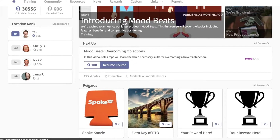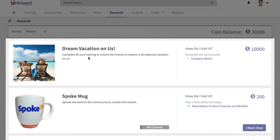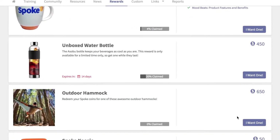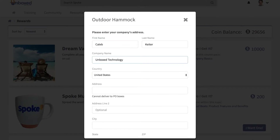The rewards page shows learners their current coin balance and a list of available rewards. To redeem a reward, learners click or tap "I want one," select options like size, color, and quantity, and enter their shipping information.